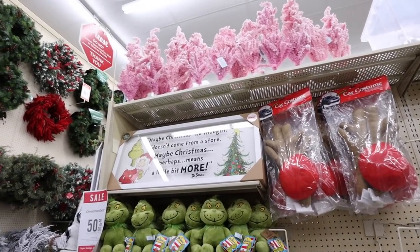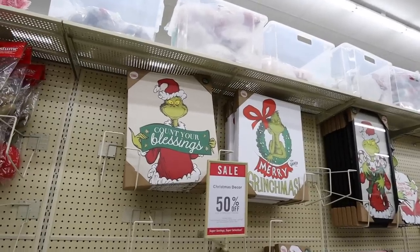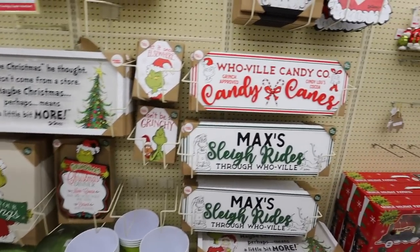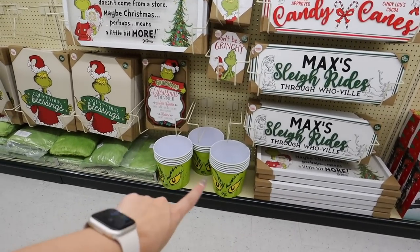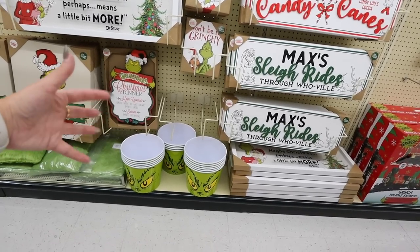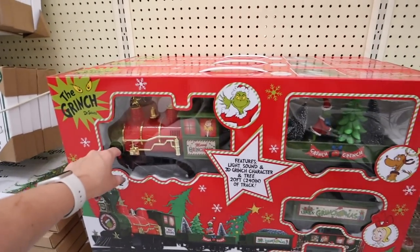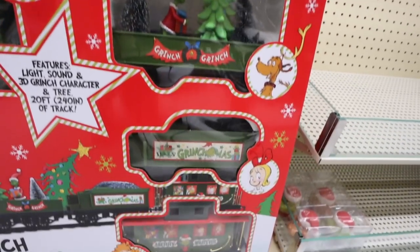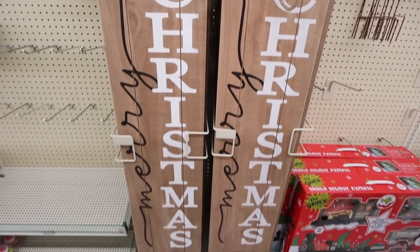If you love the Grinch, you are in luck — they have Grinch pillows, stuffies, and signs like 'Maybe Christmas Doesn't Come from a Store, Maybe Christmas Perhaps Means a Little Bit More.' Hobby Lobby has a licensing deal with the Grinch. They have items saying 'Whoville Candy Co,' 'Grinch Approved,' and 'Max's Sleigh Rides.' They also have Grinch buckets perfect as popcorn buckets for a movie night, and a Grinch train with Christmas trees — it's $180 before any discounts.